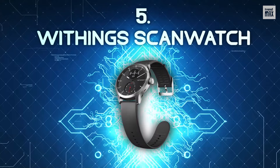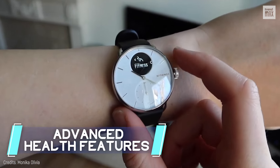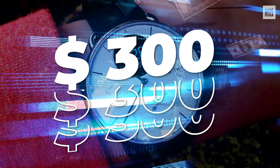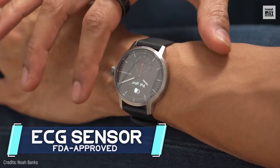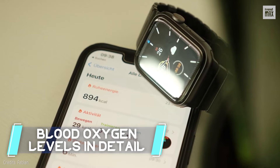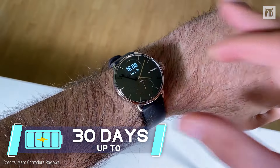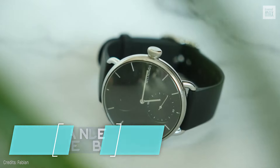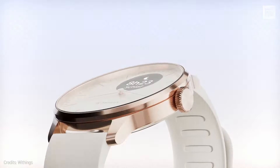Number 5: Withings ScanWatch. Putting heart health at the forefront, the Withings ScanWatch offers advanced health features at a moderate price of $300. What sets this smartwatch apart is its FDA-approved ECG sensor that detects atrial fibrillation and measures blood oxygen levels in detail. With a battery life of up to 30 days, it's always got your back, and it's built tough with a stainless steel body and scratch-resistant sapphire glass.